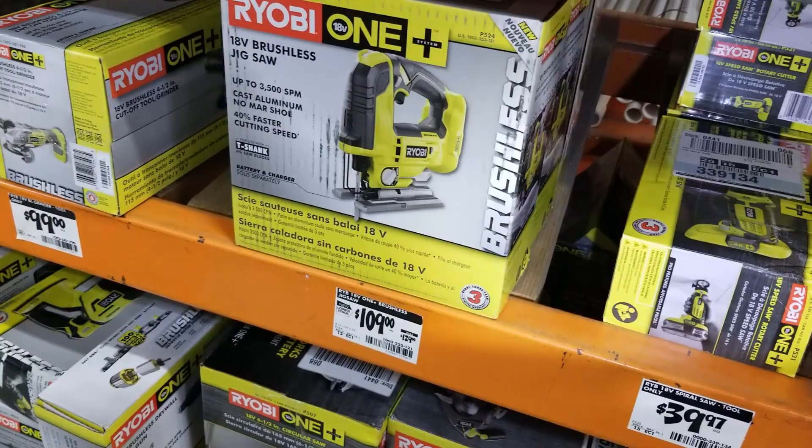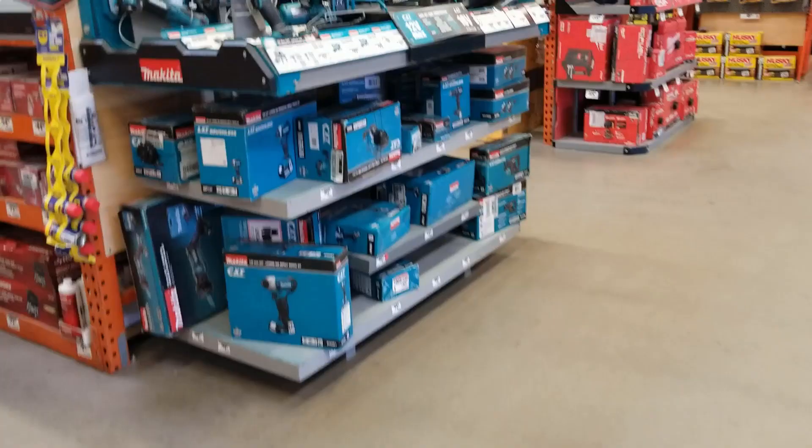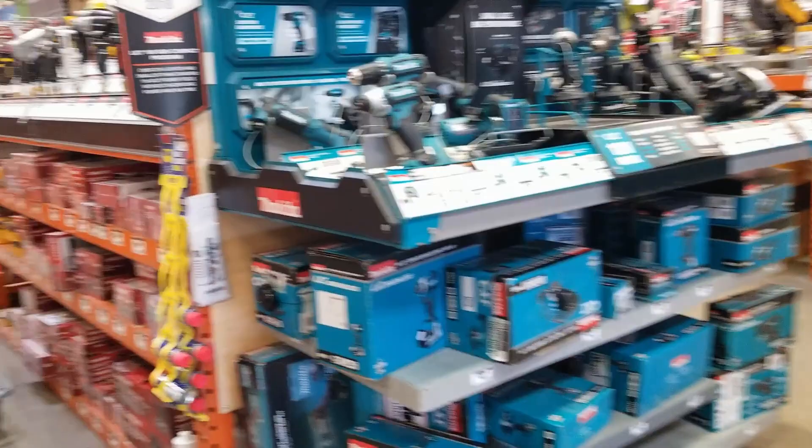There's a nice Milwaukee light here for 16 bucks — it's waterproof, shockproof, and all that. You can basically throw it everywhere and it should survive. I'm thinking I should pick one up for the channel and do a review. Maybe next time. Makita is definitely a great tool platform to get into — some great tools.